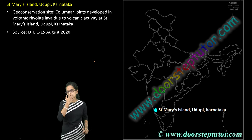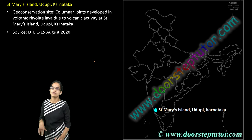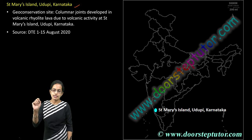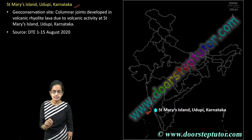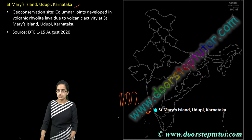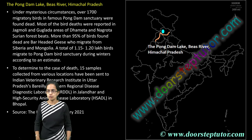20 important map locations for India. The first is at Udupi — St. Mary Island. This is an island which has one of the geoconservation sites. The volcanic rhyolite lava has seen columnar joints that have been found at St. Mary Island in Udupi, Karnataka. This was part of the August Down to Earth edition.